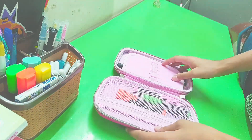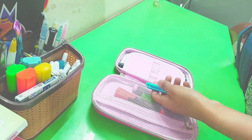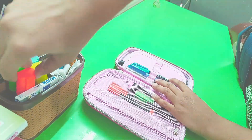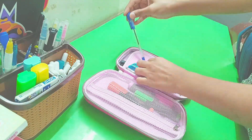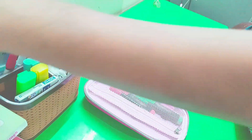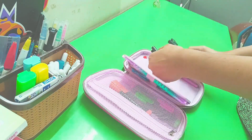Now we're going to my pouch. I have a short on my channel you can check out. So I have all the ball pens and gel pens, I have all the colors, and then I have a zip where I keep the highlighters. Right now I only have 3 highlighters.